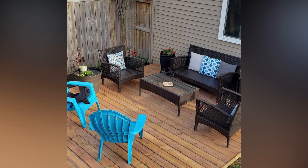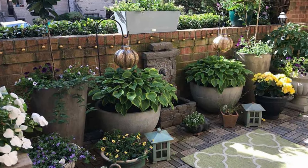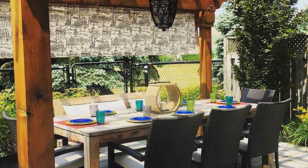In a compact space, every bit of storage matters. Opt for outdoor furniture that comes with hidden storage compartments — this could be benches with lift-up seats or coffee tables that open up to reveal storage space. It's a practical solution that keeps your outdoor essentials neatly tucked away.